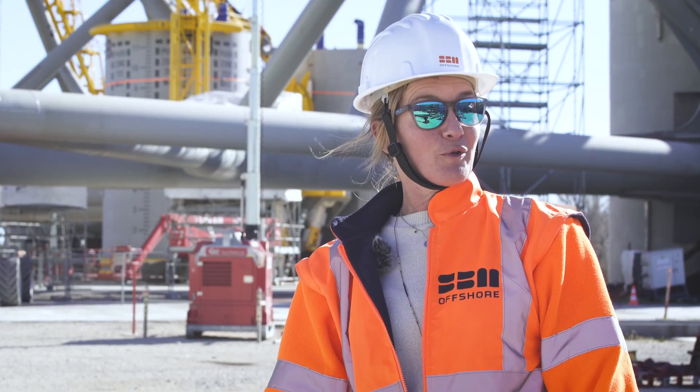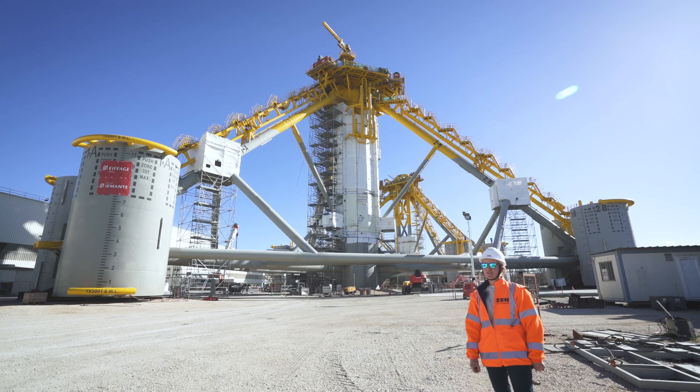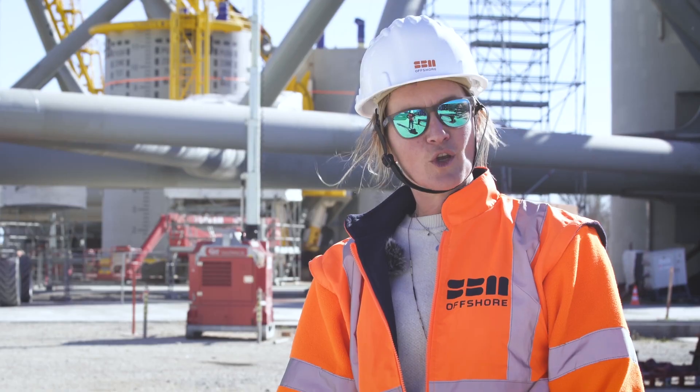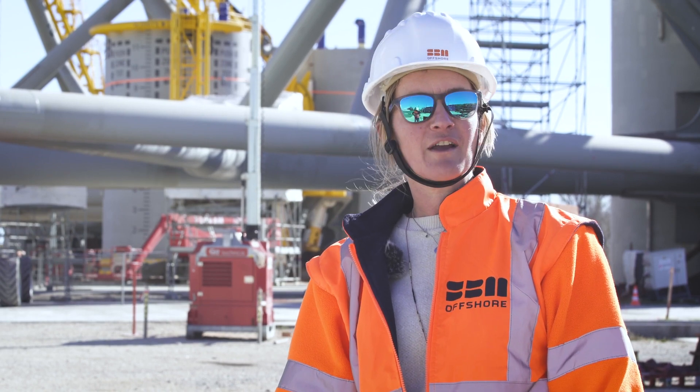Once in operation, the Provence Grand Large Wind Farm, with its capacity of 25 MW, will supply the equivalent of the annual electricity consumption of a town of 45,000 people.